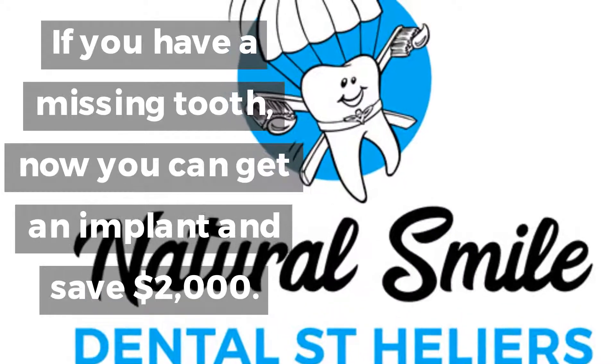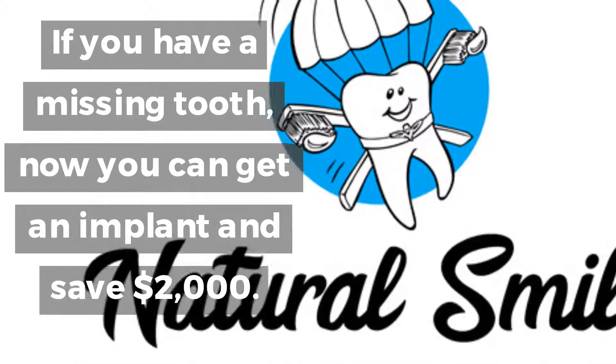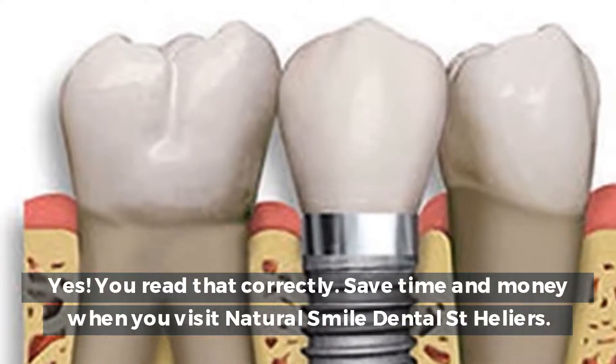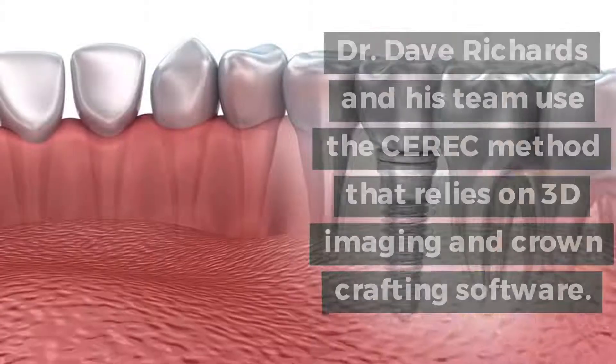If you have a missing tooth, now you can get an implant and save $2,000. Yes, you read that correctly. Save time and money when you visit Natural Smile Dental. St. Hurliers' Dr. Dave Richards and his team are ready to help.